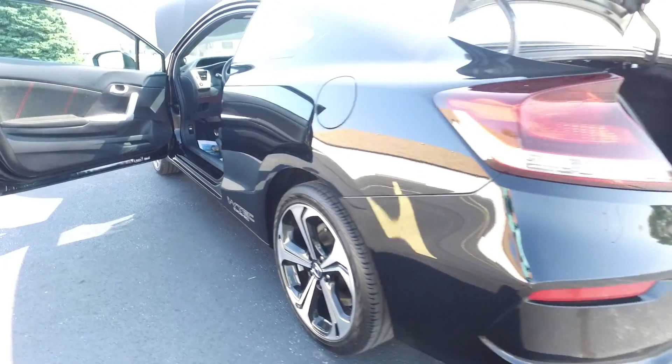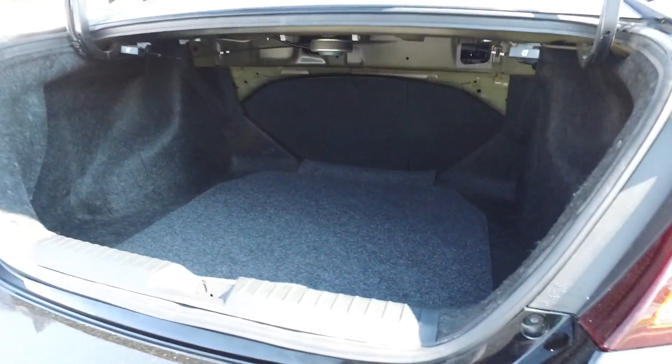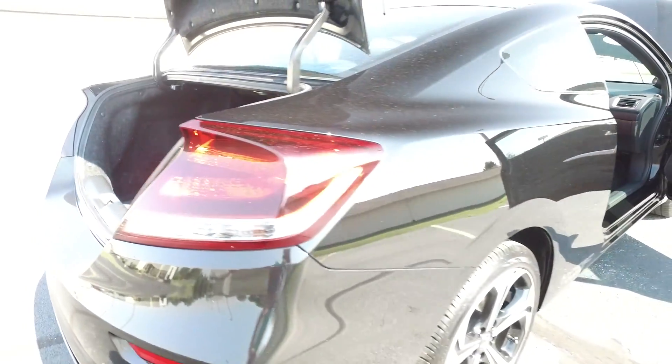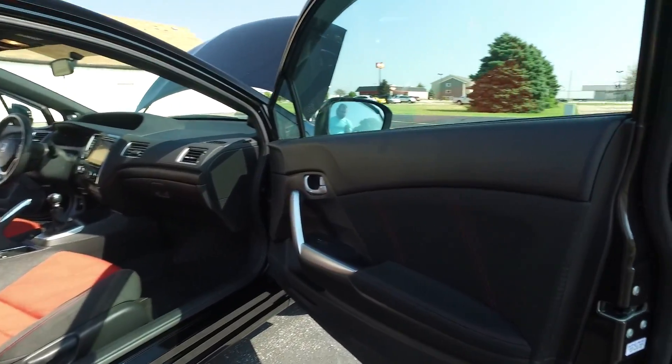Get you around here to the trunk — surprising amount of space for being a two door coupe here. Still fit a few things in here; get your normal day to day, your grocery shopping and so forth. You can still do it while having fun in a nice little sporty coupe like this.